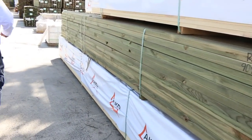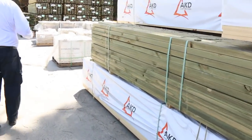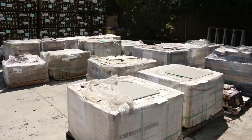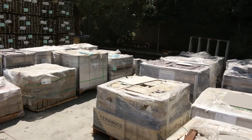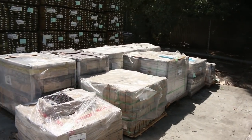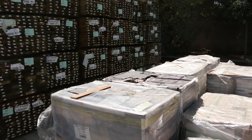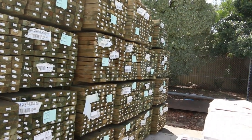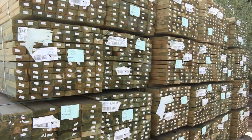Making our way down along here we've got a heap more tiles, so lots of tiles this week. Also a large volume of long-length treated pine — some 90x45, 140x45, and 190x45 — so lots of treated pine stock in this week.